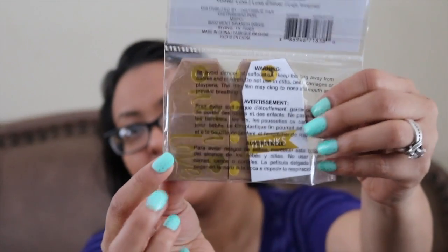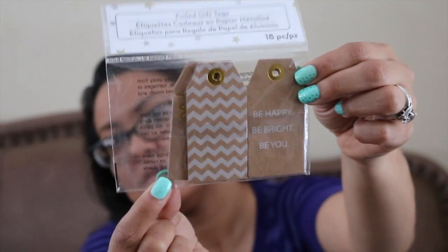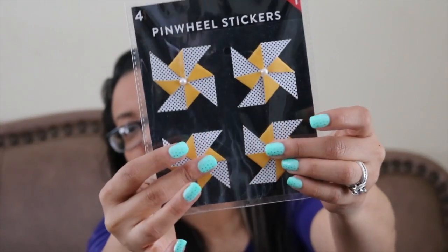These really cute tags — I love the gold and white. They're like white and gold tags and cardboard ones. These are great for pocket letters, which I'm going to try to start already and stop procrastinating. These really cute pinwheel stickers — they're like 3D-ish, pop-up, they're really pretty. And this really cute 'live the life you love' journal.